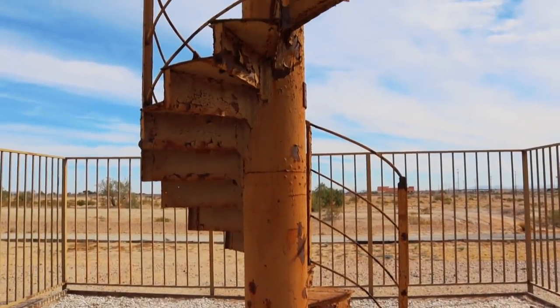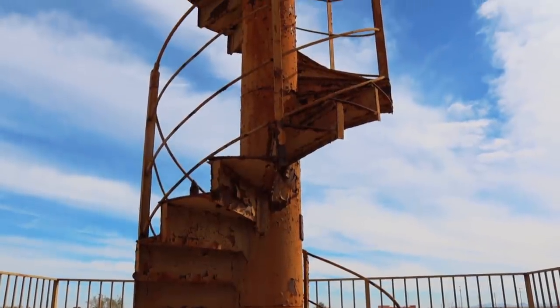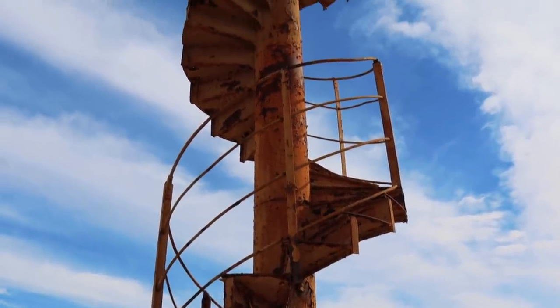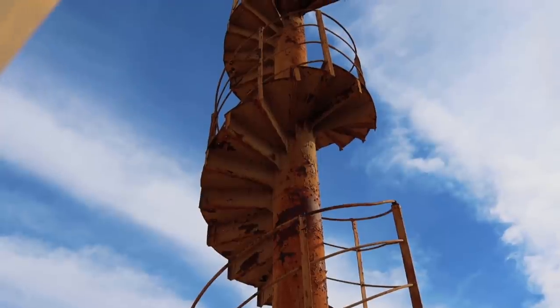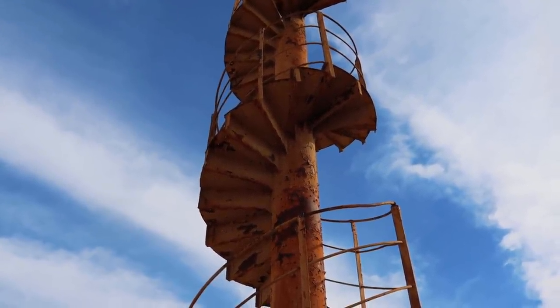Believe it or not, this was actually at one point part of the Eiffel Tower. In 1983 it was removed and somehow made its way to California to be part of this display. You can see the wear and tear — this section was standing from the late 1800s until 1983, and it's estimated that millions walked up and down this winding staircase. It almost looks like a mirage coming out of the sand.